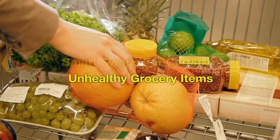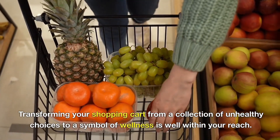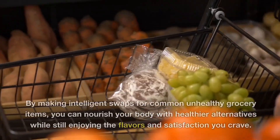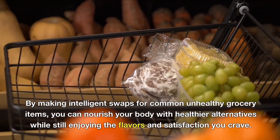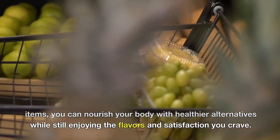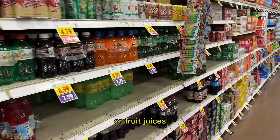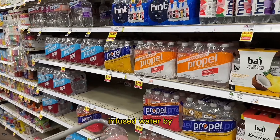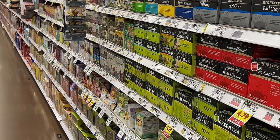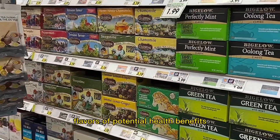Smart Swaps for Common Unhealthy Grocery Items. Transforming your shopping cart from a collection of unhealthy choices to a symbol of wellness is well within your reach. By making intelligent swaps for common unhealthy grocery items, you can nourish your body with healthier alternatives while still enjoying the flavors and satisfaction you crave. Instead of opting for sugary sodas or fruit juices, try refreshing infused water by adding slices of citrus fruits, berries, or herbs. Unsweetened herbal teas also offer a wide variety of flavors and potential health benefits.